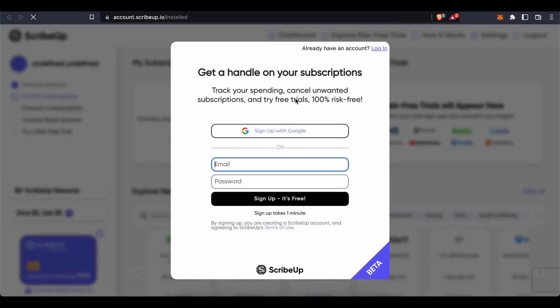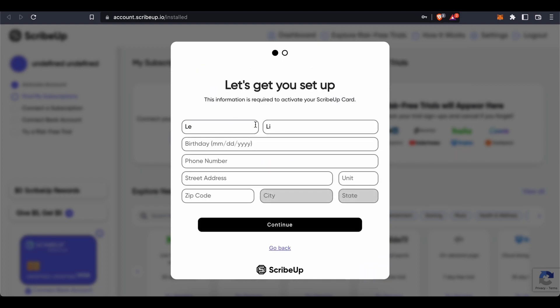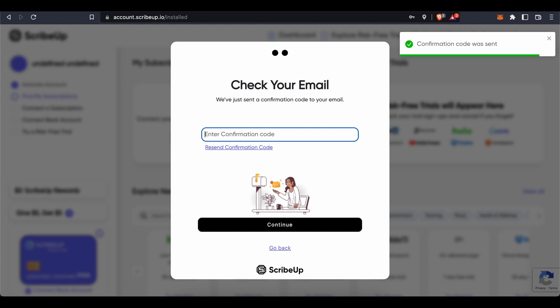After installation, a page will open automatically. If it doesn't, go to the ScribeUp official website and click 'My Account' at the top right. Sign up by entering your email and password, or sign up with Google. Then enter your first name, last name, date of birth, phone number, street address, zip code, city, and state. Press continue, then enter the verification code sent to your email.